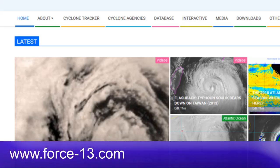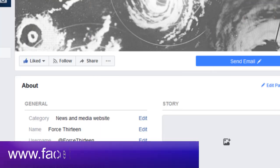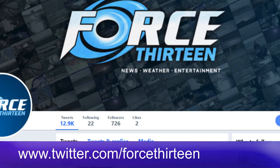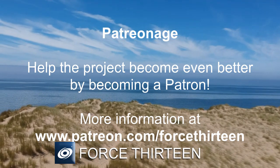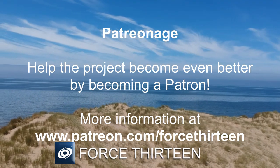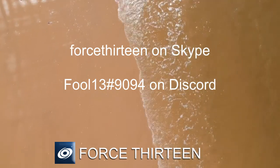You can follow us at Force13.com for web articles and the live Cyclone Tracker. You can also find us here on YouTube — make sure to subscribe. We're also on Facebook and Twitter at Force13. You can help support the project by becoming a patron at Patreon.com/Force13, or become an Ultimate Fan here on YouTube for perks. You can also find us on Discord — the link is in the description below.